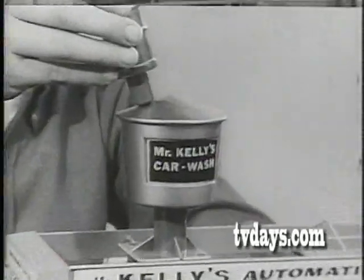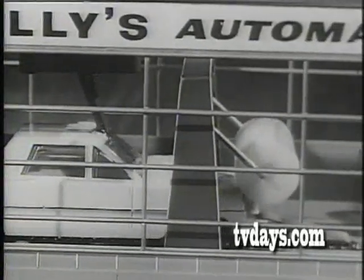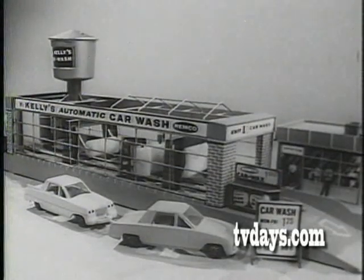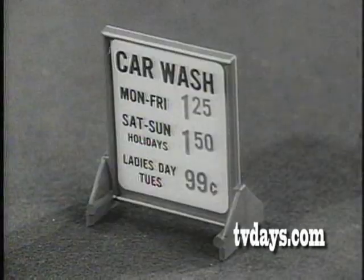From a hidden tank, fill the overhead water tower, hook on the car, throw the switch, and automatically cars are wet down, scrubbed all over, and dried while you watch. Mr. Kelly's car wash comes with two late model cars, car wax, towels, sponges, and even a sign.